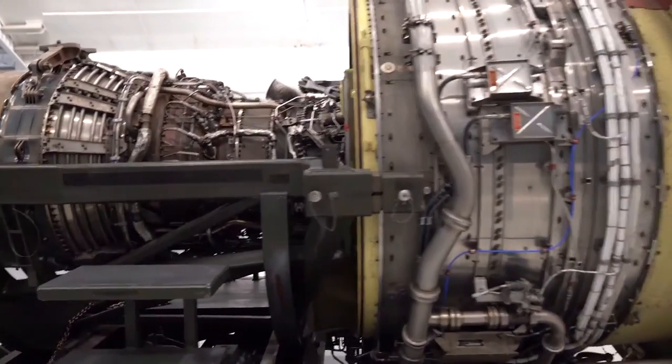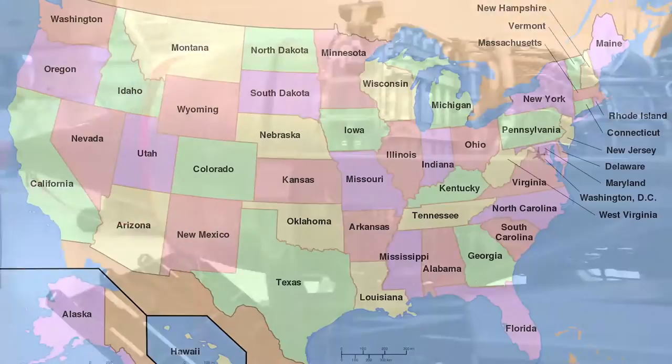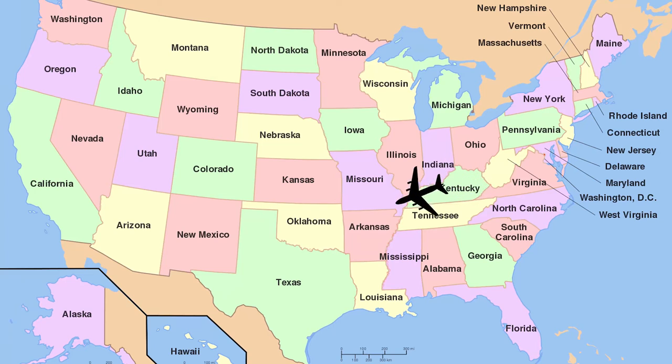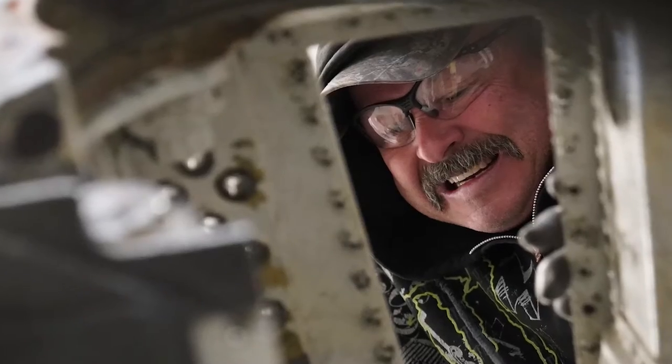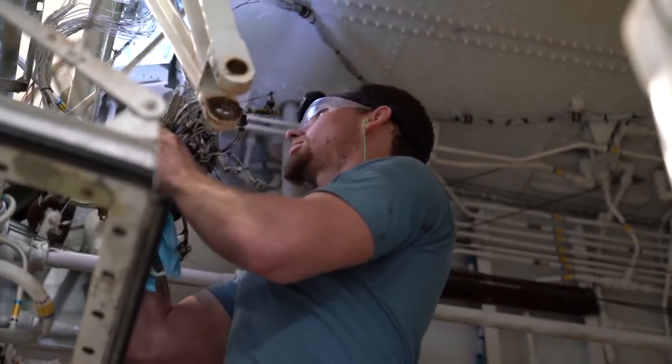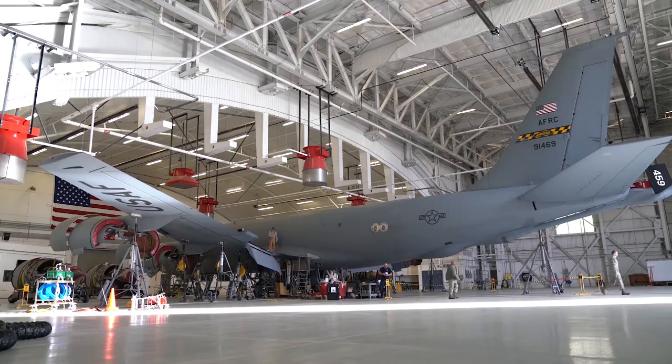Normally when the refuelers need full overhaul maintenance, they're allowed one more flight straight to Tinker Air Force Base, Oklahoma, where the depot team is located who specialize in that type of maintenance. Instead, the depot team came to Joint Base Andrews to fix the plane in its own hangar.